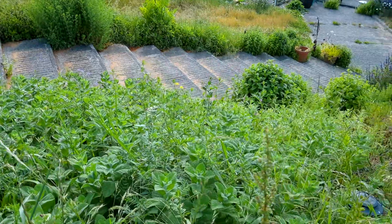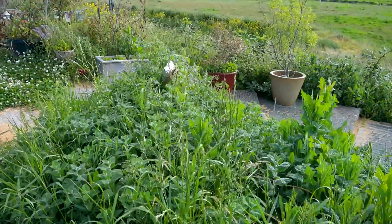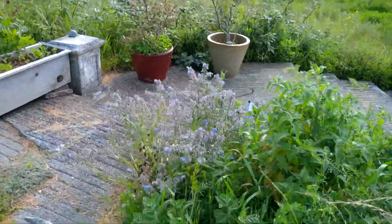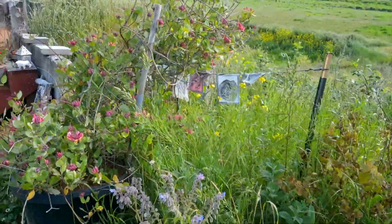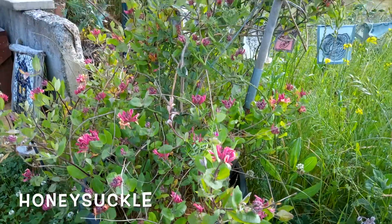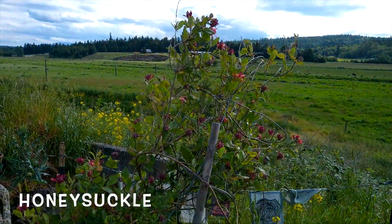Apple mint is the first to come on in the spring as far as mints go, but it's also the first to kind of go bad. The leaves get a little bit moldy, and I think that's because they hold a lot of water moisture. This is my first honeysuckle and it is absolutely gorgeous. I love it. It needs to find a home, but it's still in a big pot.